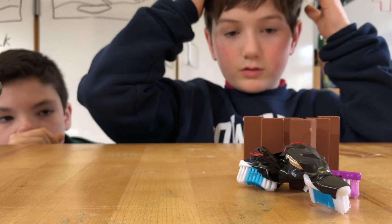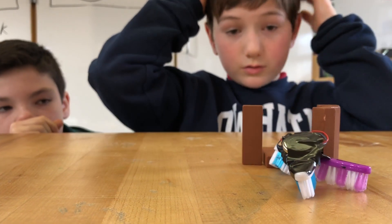The challenge was to assemble a bristle bot that would propel itself forward and knock over blocks set up like bowling pins.